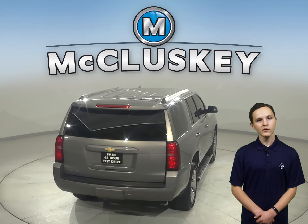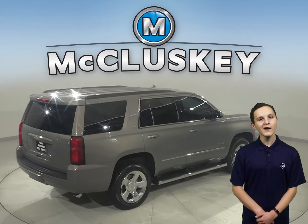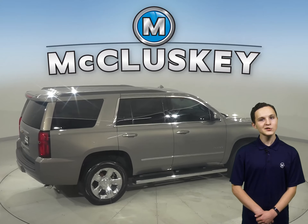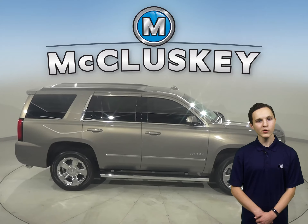There's even running boards along the side and a tow package in the back. There's only 24,000 miles on the odometer, and we've made sure that this Chevy is a reliable choice with our thorough 172-point inspection.